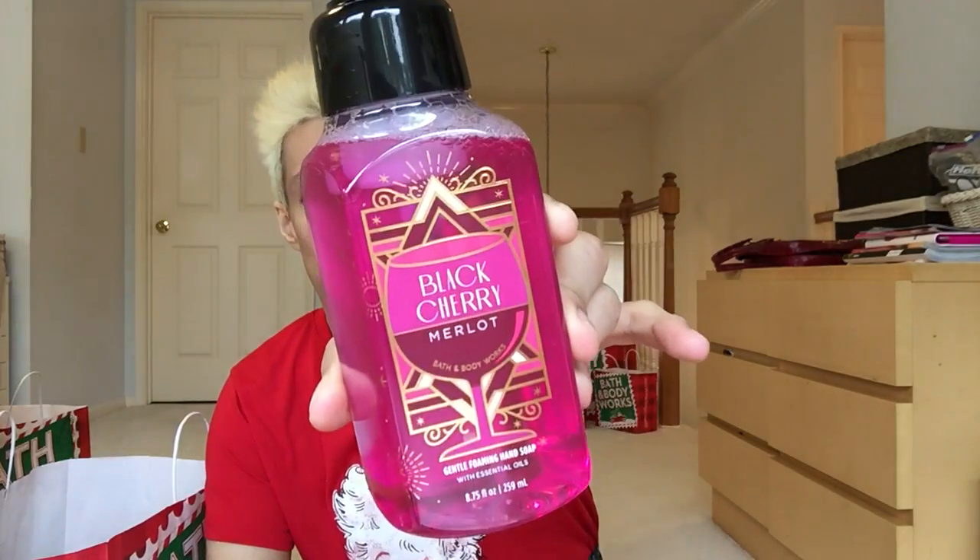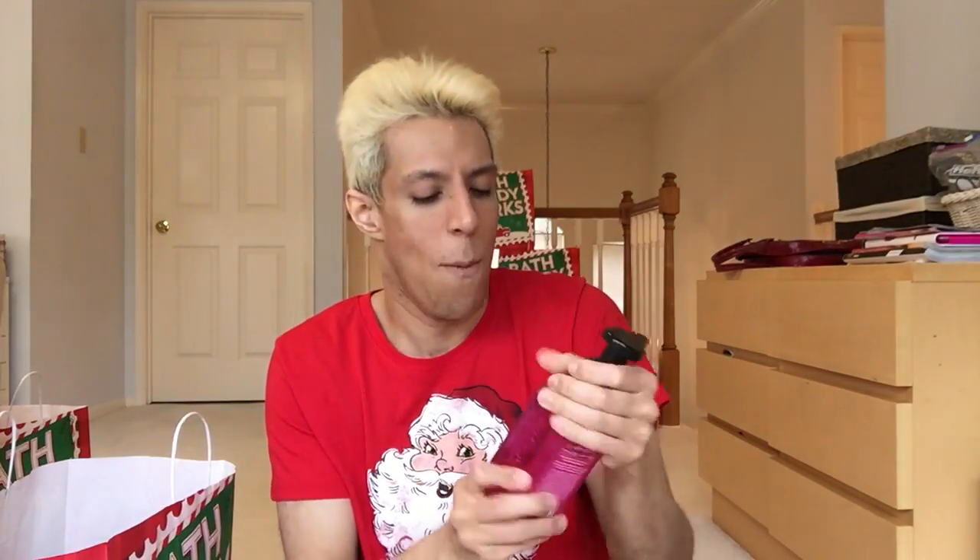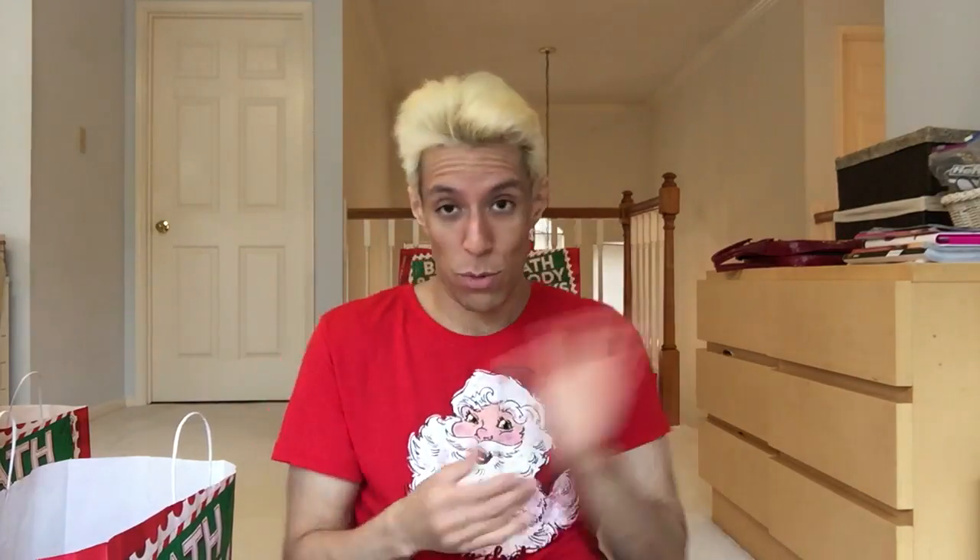This whole bag is soaps. Black Cherry Merlot — new packaging for the Roaring 2020s Collection. This packaging is gorgeous — look at that purple with the wine glass. Keynotes are dark cherry, black raspberry, and merlot. It smells like sweet red wine and I love it. The fuchsia purple is so pretty — I'm obsessed.